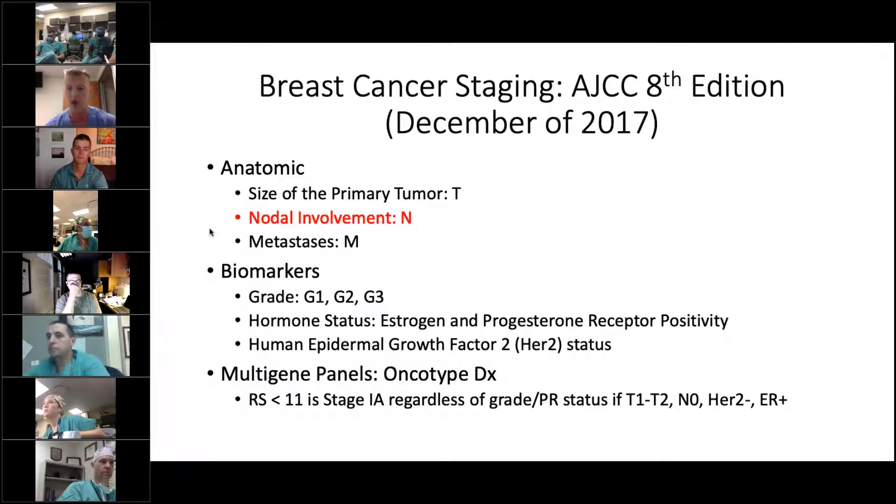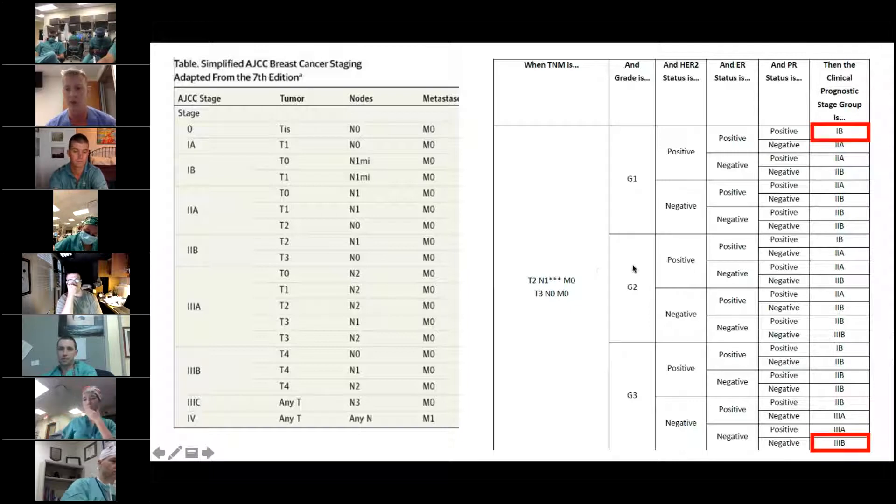Now it has become a lot more complicated, especially with the importance of biomarkers — the grade, the hormone status, and the HER2 status — and also unique to the new staging system is the inclusion of the Oncotype DX, or the recurrence score. People with the same TNM stage can have either a Stage 1B or Stage 3B based on their biomarkers, which has really shifted the staging to be much more dependent on biomarkers than the anatomy of the tumor itself.